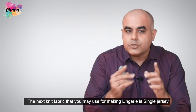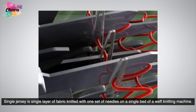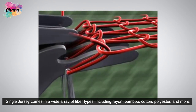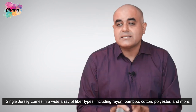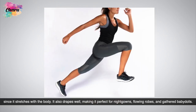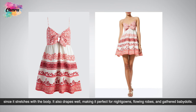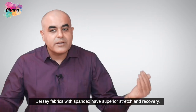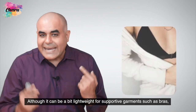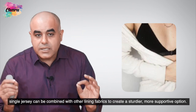The next knit fabric that you may use for making lingerie is single jersey. Single jersey is a single layer of fabric knitted with one set of needles on a single bed weft knitting machine. Single jersey comes in a wide array of fiber types including rayon, bamboo, cotton, polyester, and more. It works beautifully for comfortable loungewear or sleepwear since it stretches with the body. It also drapes well, making it perfect for night gowns, flowing robes, and gathered baby dolls. Jersey fabrics with spandex have superior stretch and recovery, which is essential for some types of lingerie such as panties. Although it can be a bit lightweight for supportive garments such as bras, single jersey can be combined with other lining fabrics to create a sturdier, more supportive option.